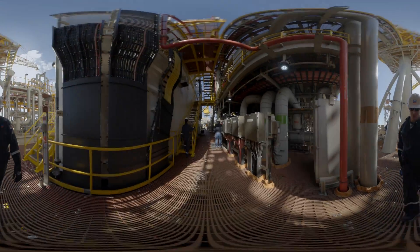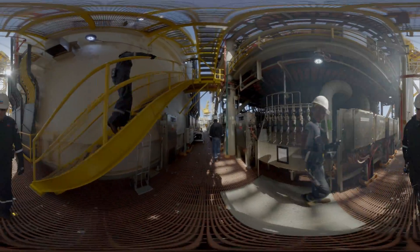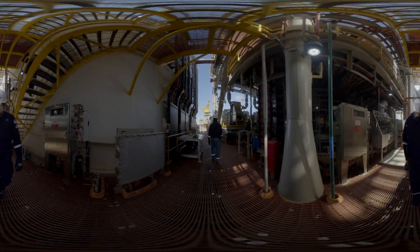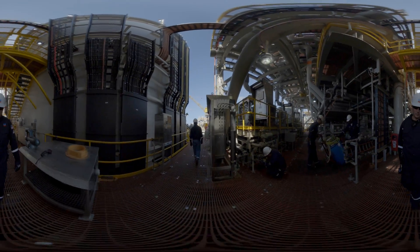Let's head over to one of the production areas. The technician on your right is testing samples of crude. A capacity of up to 170,000 barrels of oil can come through this facility a day.